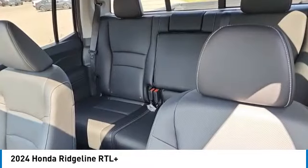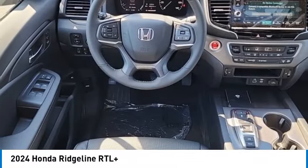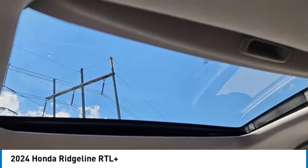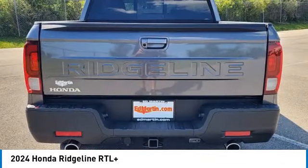Here are some of this vehicle's great options: moonroof, tow hitch, heated mirrors, all-wheel drive, aluminum wheels, remote engine start, brake assist, daytime running lights, fog lamps, and integrated turn signal mirrors.